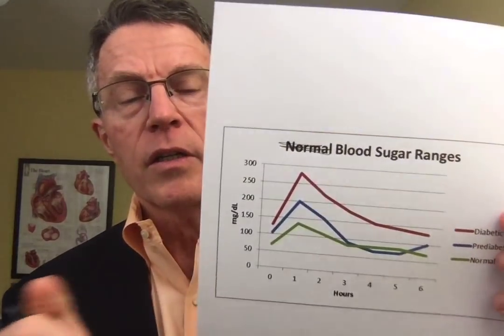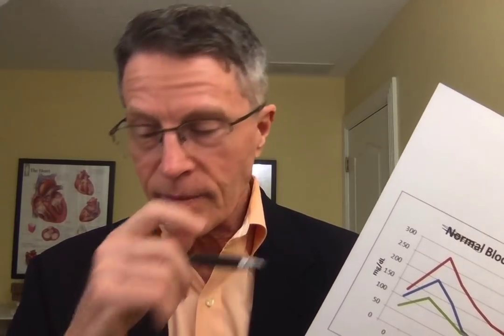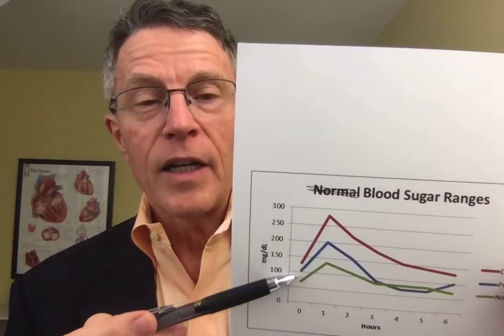Going back to when we originally developed testing for diabetes — originally we didn't understand it well and diagnosed it before we had good tests. One of the original tests was actually drinking the urine of someone who was drinking a lot but still losing weight — in other words, someone with full-blown diabetes. Diabetes mellitus: 'diabetes' means drinking a lot, being thirsty all the time.